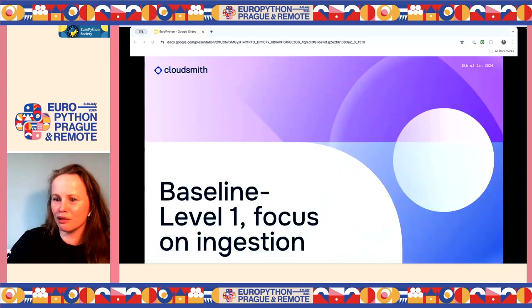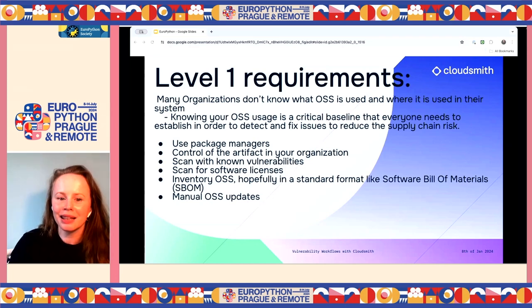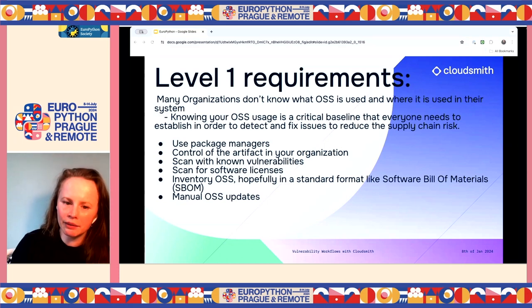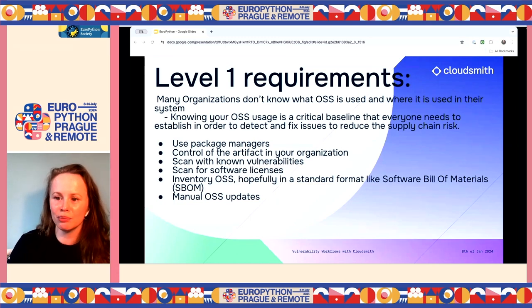Level one focuses on ingestion. A big problem is that many organizations don't know what open source is used or where. Knowing your open source usage is a critical baseline to detect and fix issues and reduce supply chain risk. This involves using package managers, artifact management like CloudSmith or Nexus, scanning for known vulnerabilities and software licenses, maintaining an inventory of open source, using SBOMs in a standardized format, and at level one, doing manual updates.